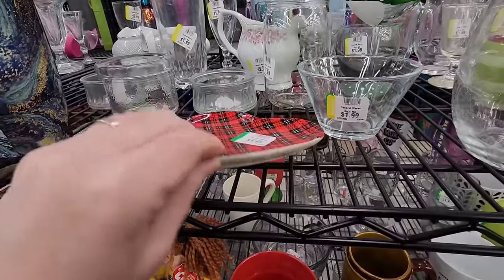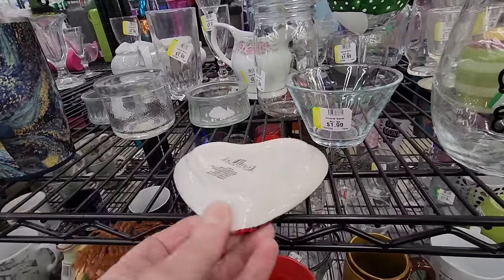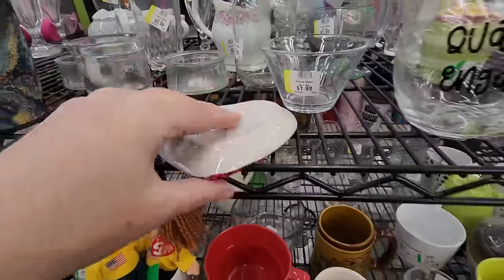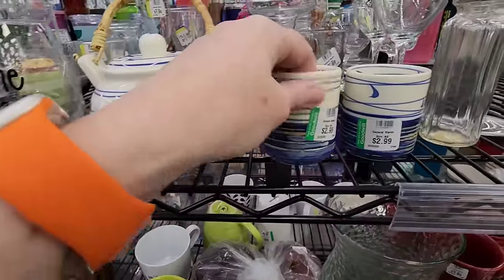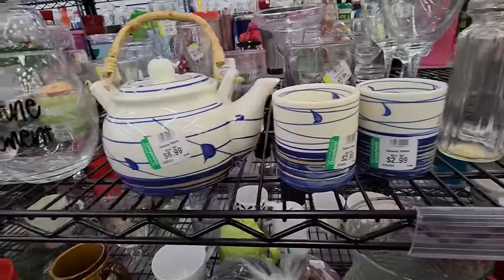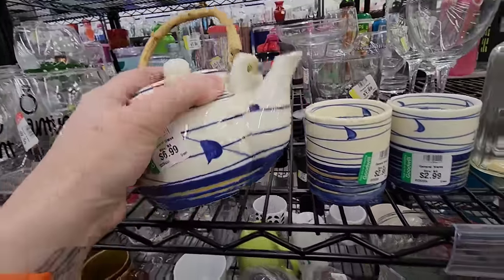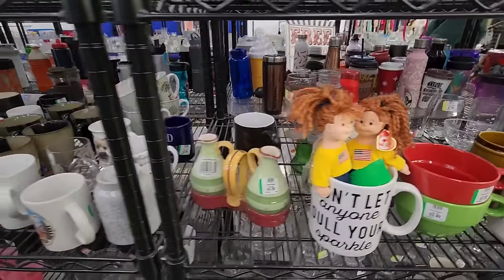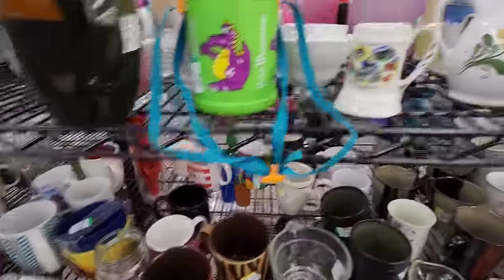This is a cute little tartan dish. Is that Hallmark? I can't put my glasses on. No, it's Dollar Tree. It's Greenbrier. These are pretty — $6.99 for those. A little teapot set. I used to pick up teapot sets when I first started, and I don't really do it. They're easy to pack though — maybe it is the packing thing.